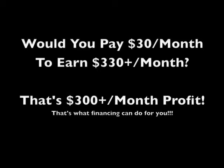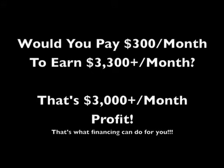Financing is available. Would you like to own one machine at just $30 a month to earn you $330 a month back? That's $300 a month in profit — that's what financing can do for you. Perhaps you'd like to invest $300 a month, similar to a car payment, to earn $3,000 or more a month. That's what borrowing other people's money can do for you.